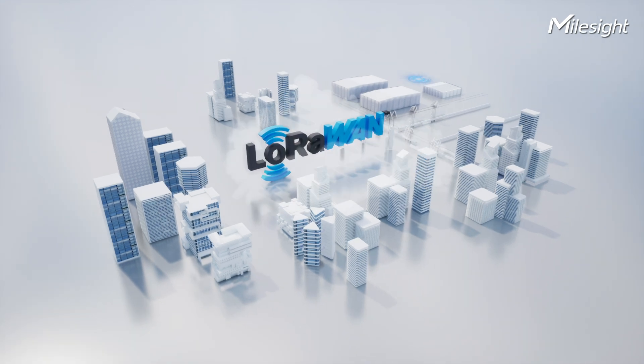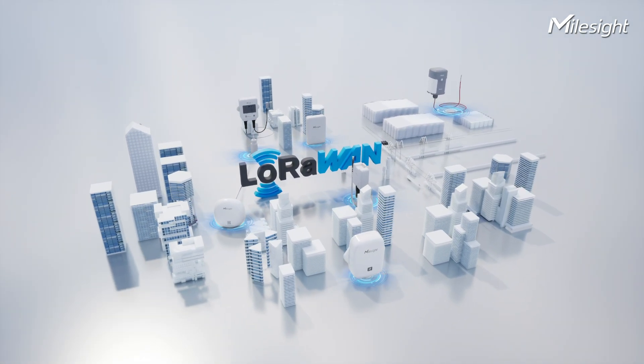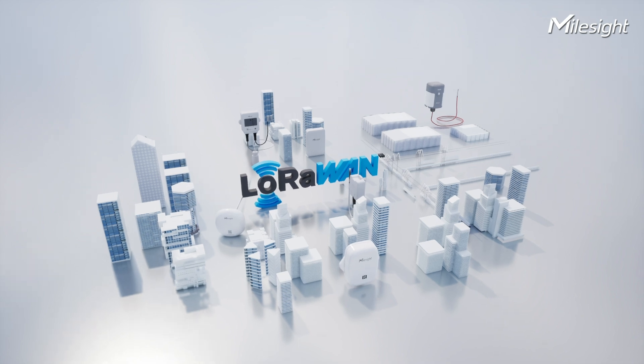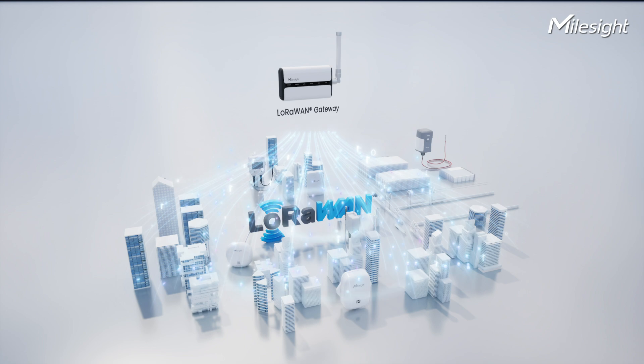MallSight's temperature and humidity monitoring sensors utilize LoRaWAN technology, making deployment easy with long-lasting battery life. Sensors can transmit data to MallSight's LoRaWAN Gateway, facilitating streamlined solution integration, ideal for large-scale deployment.